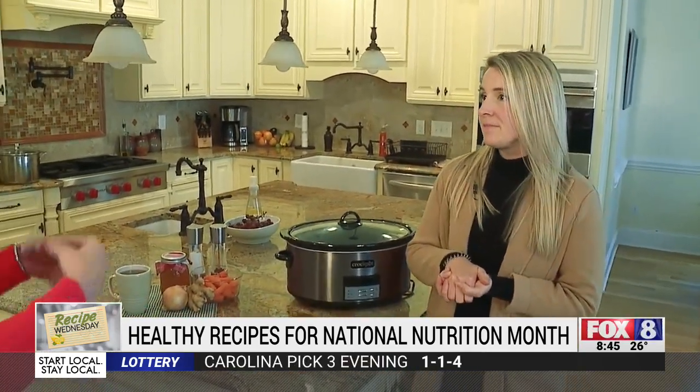Being more sustainable, being more conscious of the earth, and using our food from the beginning all the way through. For example, if you get a rotisserie chicken from the grocery store, you can eat all the chicken off but then keep those bones because you can make a really great bone broth.